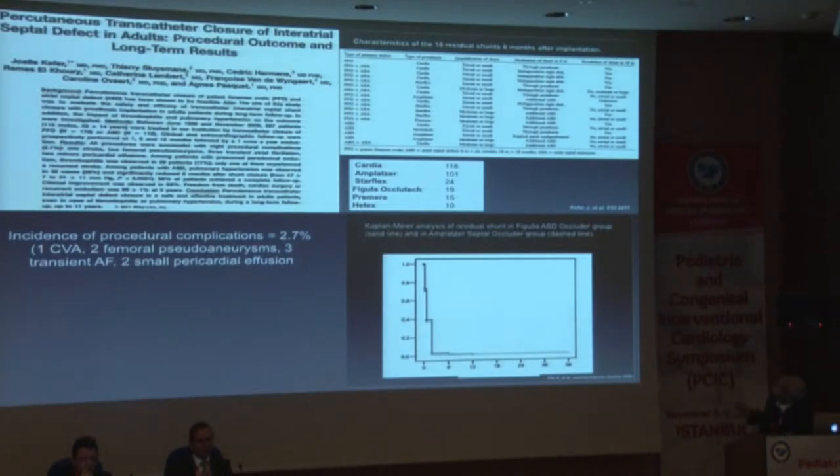More importantly, with these various devices there was an incidence of residual shunts six months after implantation. Although the largest number of devices used were the Amplatzer and the Cardia, others — Starflex, Figula, Ocliotec, Premier, and Helix — were used as well. You see a residual shunt distribution with all the different devices. What was clear was that over a period of one to two to three year follow-up, the vast majority of these residual shunts closed.